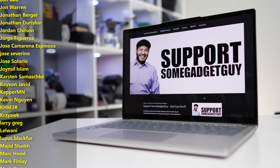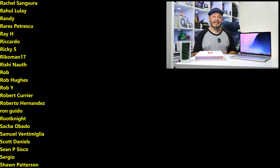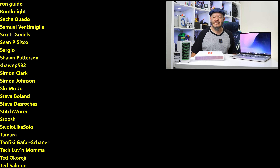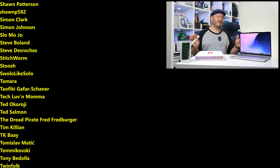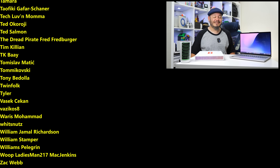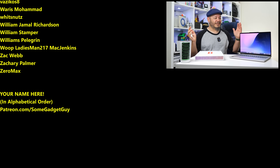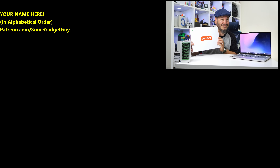I love digging into new hardware and new silicon. The folks who get to see the results of my testing and reviewing first are my incredible patrons over at patreon.com/somegadgetguy — a huge thank you to them for keeping the lights on in the gadget lab. You can find me across the internet at some gadget guy, spending more time on Mastodon and Bluesky these days. I'll catch you on the next video.